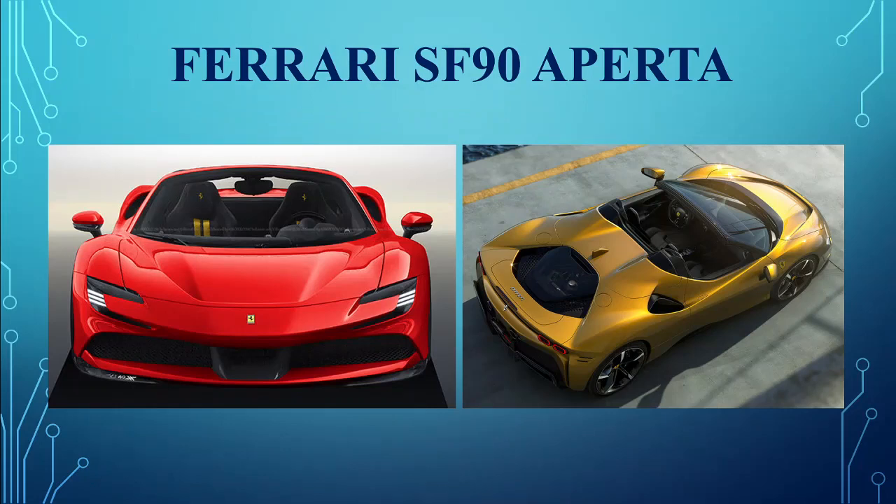Ferrari SF90 Aperta. Ferrari's newest hybrid convertible after the LaFerrari is the SF90 Aperta. Powered by the same powertrain as the coupe, it features an all-aluminum convertible hardtop and is the world's most powerful convertible roadster.